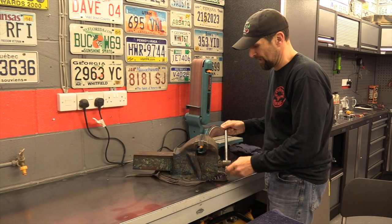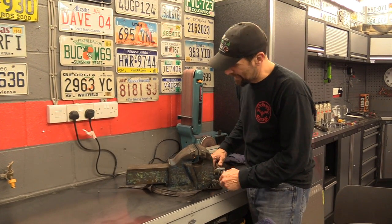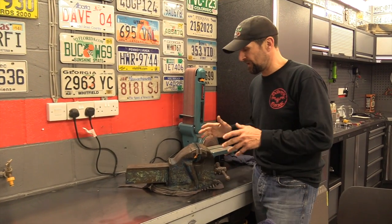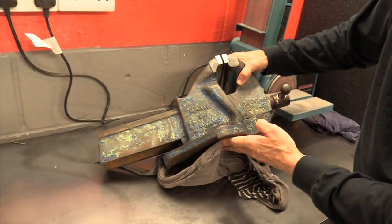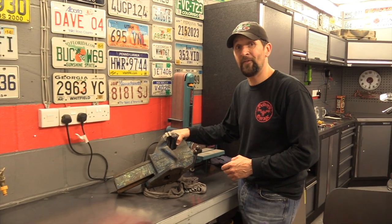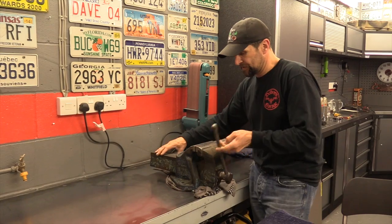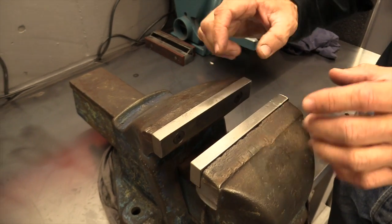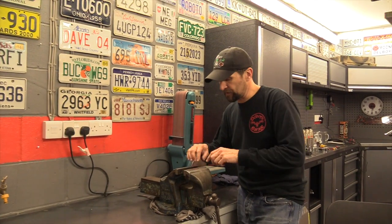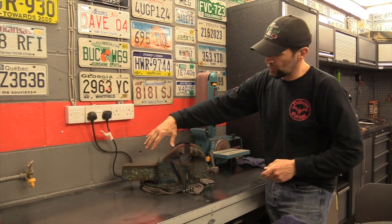Loads of you asked about this vice. It is indeed a monster — it's a British Record Number 6, and it was a gift from a viewer, so thank you so much for that. It's an absolutely awesome piece of kit, probably about 40 years old. It weighs an astonishing five and a half stone — extremely heavy; not one person can pick it up. It's already had some work done: new jaws made out of tool steel, so they're extremely hard. I'm going to make some aluminium angle grippers for it as well.